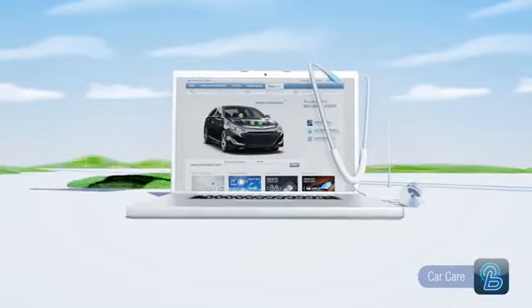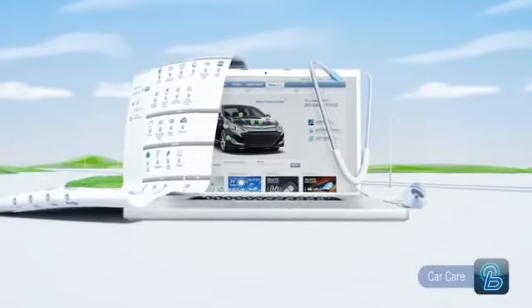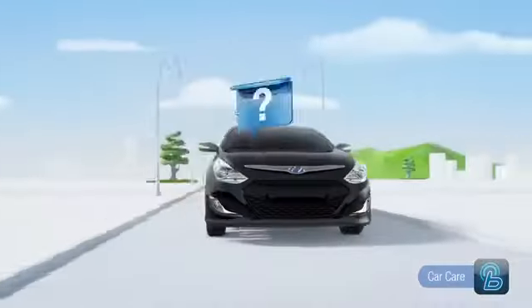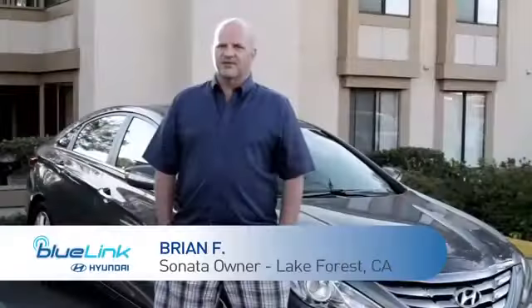The one thing that drove me to the Azera were the features. I found things like the web diagnostics — it gives you a comprehensive report. I really like the monthly maintenance reports because it tells you when to bring the car in. If something should go wrong, I know there's an ability for the car to say, 'Hey, look, this is what's wrong with me.'